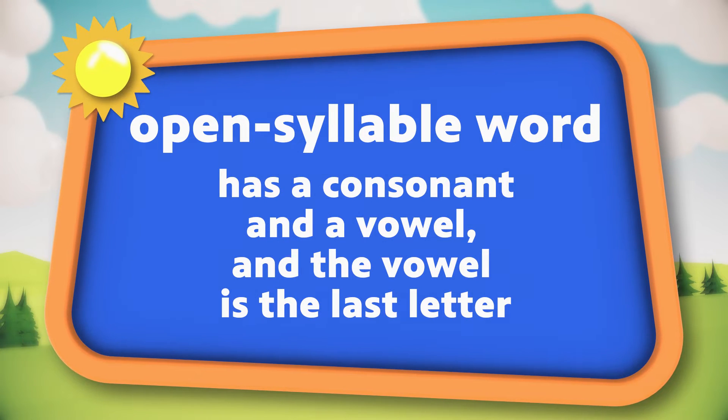An open syllable word has a consonant and a vowel, and the vowel is the last letter in that word. That means it's open — it's not closed by another consonant. That time you say the long vowel sound.